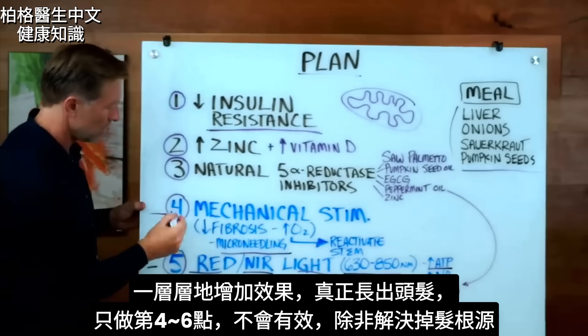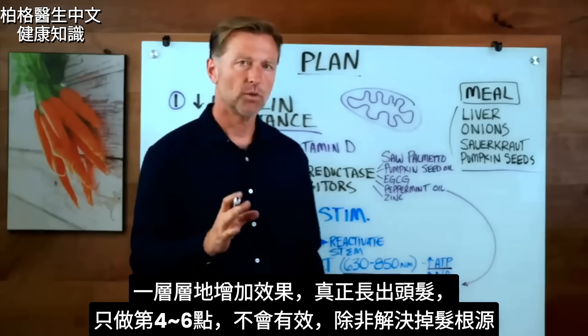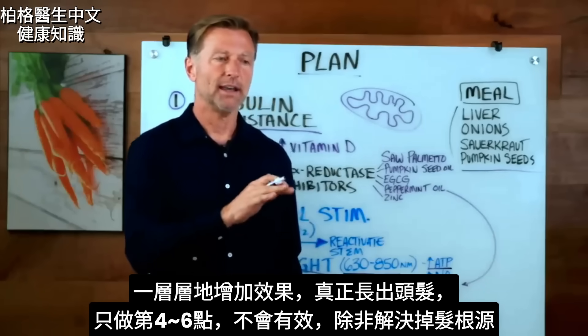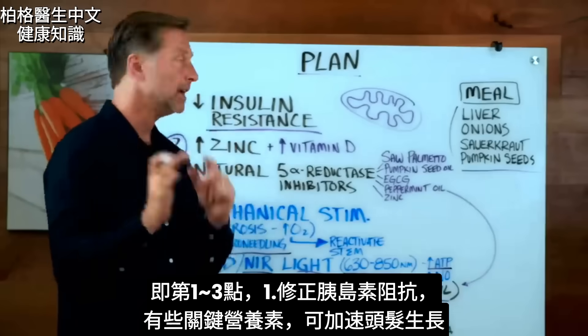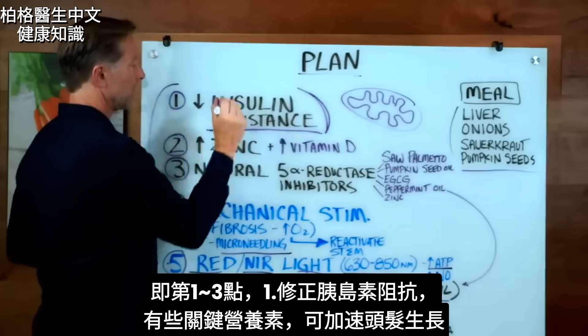If you just did therapies four, five, and six, I still think it wouldn't work unless you also fix the original reason why the hair fell out in the first place, which involves one, two, and three. So we cannot forget to also correct insulin resistance — we must correct this.